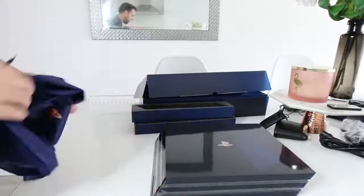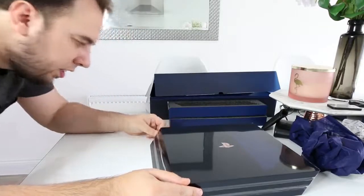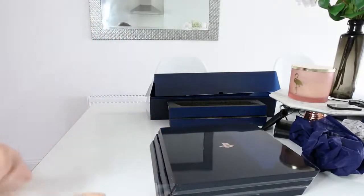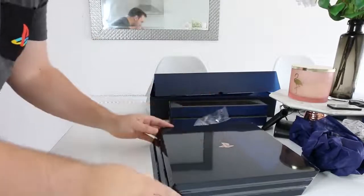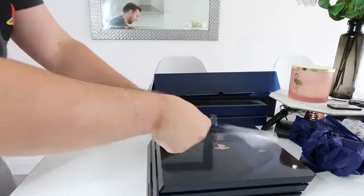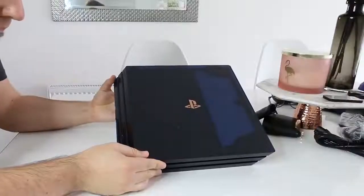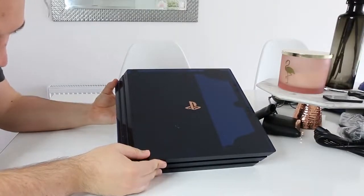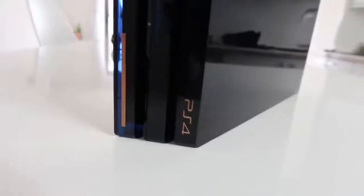It's got like a sort of cellophane over it, so I'm going to take that off. Oh, that's actually quite satisfying. I've just seen the number of my console — I will tell you in a second. My number is 11,893. There's your number — a unique number for every console you buy.